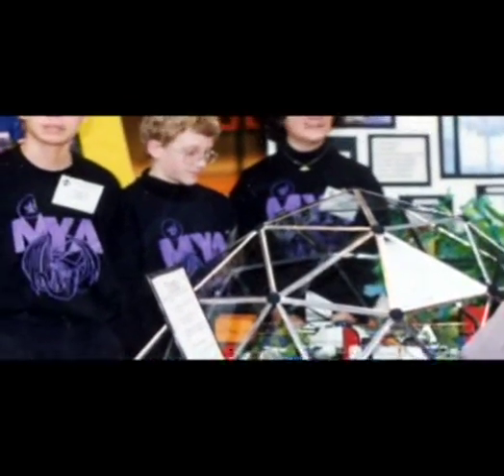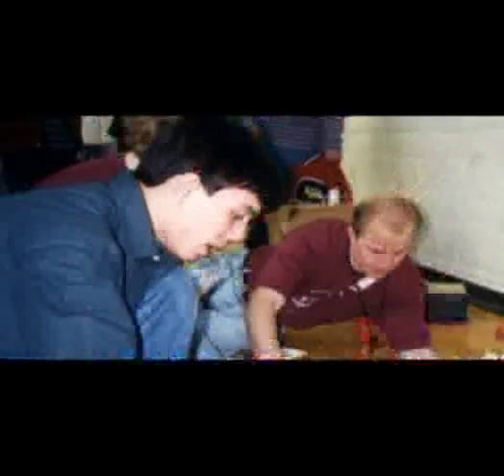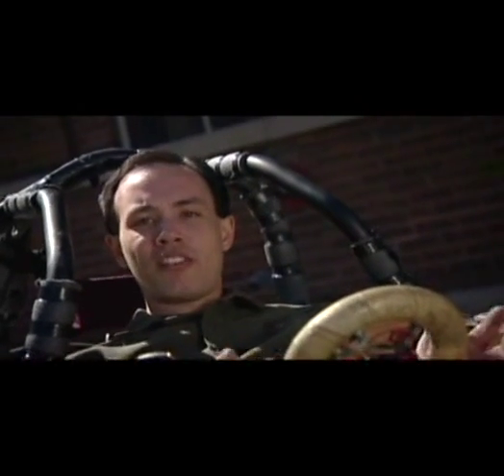I did projects in high school where we built different robots and machines. When I got to college, I wasn't sure what exactly I wanted to do. The classes were great, but at the same time I wanted something hands-on, something that was a project. And so I sort of discovered the solar car.